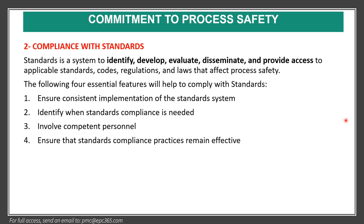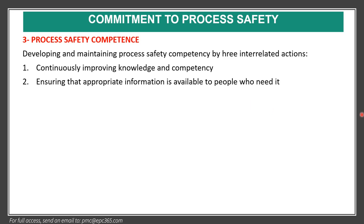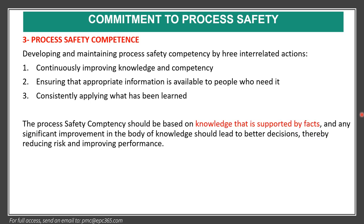The third element is process safety competence, which means developing and maintaining process safety competency by three interrelated actions: continuously improving knowledge and competency, ensuring that appropriate information is available to people who need it, and consistently applying what has been learned. Process safety competency should be based on knowledge supported by facts, and any significant improvement should lead to better decisions, thereby reducing risk and improving performance.